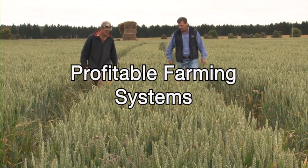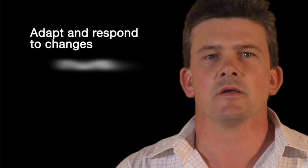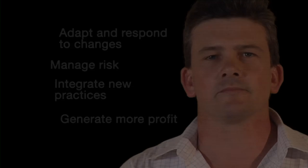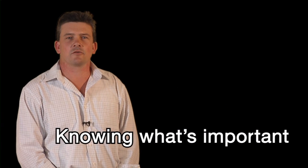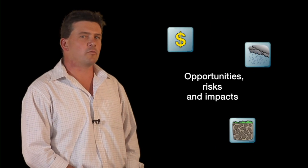The GRDC's profitable farming system theme strives to help farmers capture the benefits from the other GRDC themes, because it's in the context of the overall farm system that results have to be applied to generate the greatest benefit. So this theme is about helping farmers design a farm system with the flexibility to adapt and respond to changes, manage risks, integrate new practices and ultimately generate more profit. We've identified three strands to this theme. The first strand is knowing what's important — here we focus on getting the system design right, increasing farmers' understanding and ability to evaluate the opportunities, risks and impacts from changing conditions in markets, weather, soil and government policy.